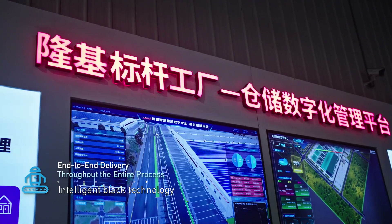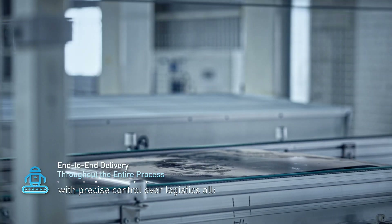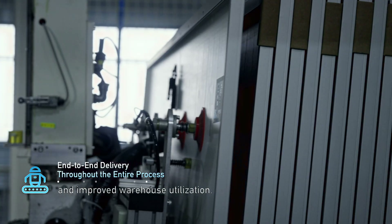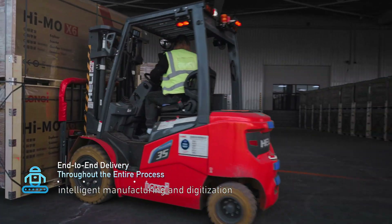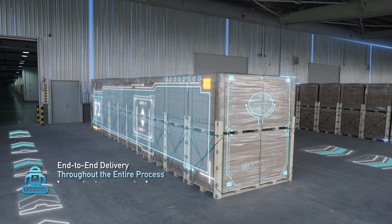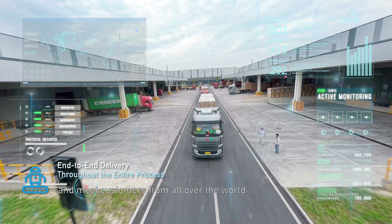Intelligent black technology and digital warehouse management platform are essential for warehousing and logistics, with precise control over logistics allocation and improved warehouse utilization. From the manufacture to delivery of products, intelligent manufacturing and digitalization provide protection for every product. Under its arrangement, high-quality products depart calmly from here and meet customers from all over the world.